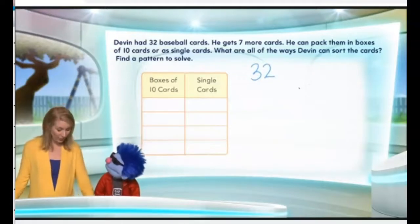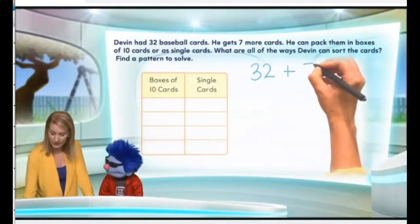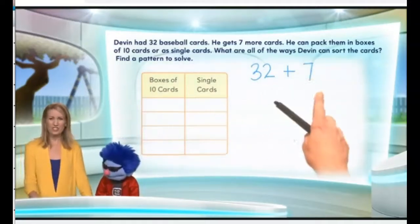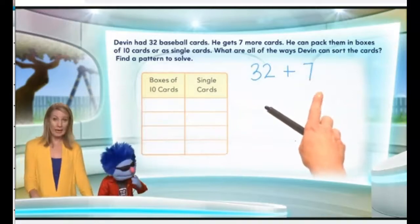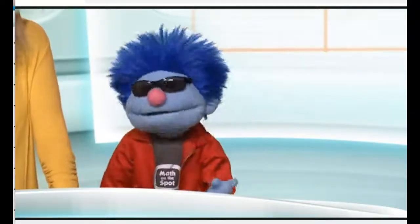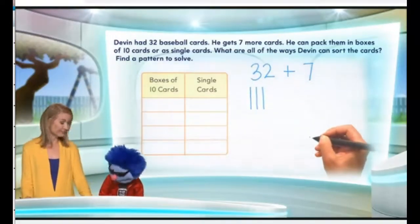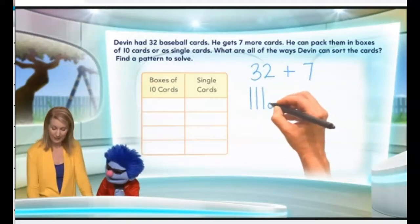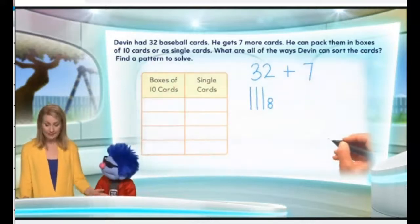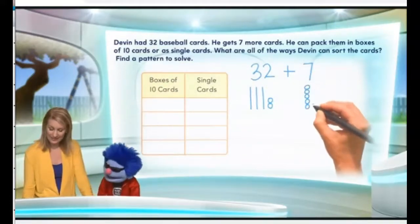He gets seven more cards, so that means we're going to add seven to his previous amount: 32 cards plus seven cards. How much is 32 plus seven? Using a quick picture, we can write 32 as how many tens? That would be three — one, two, three. And how do we write two? You make the little circles — two of them, one and two. Now seven is no tens and seven ones: one, two, three, four, five, six, seven.